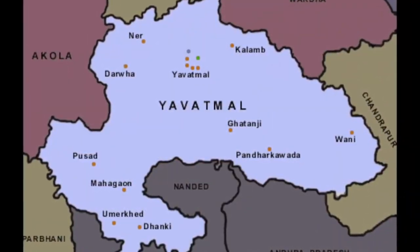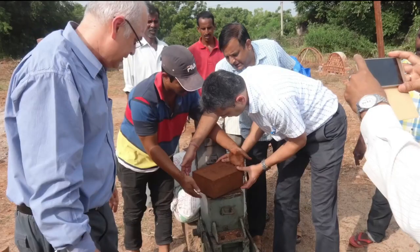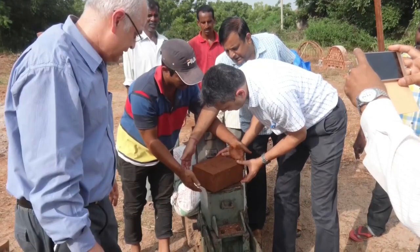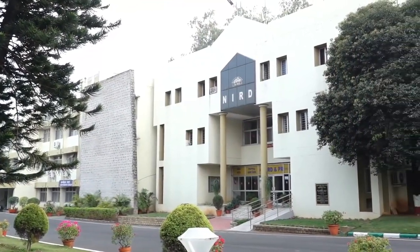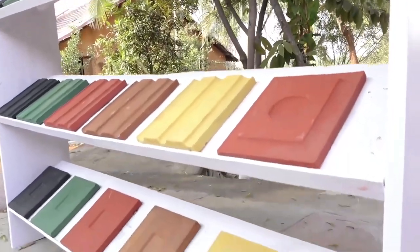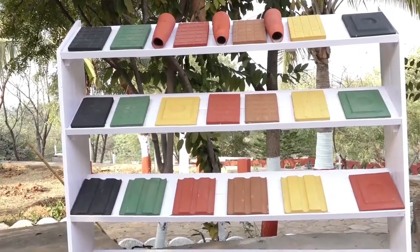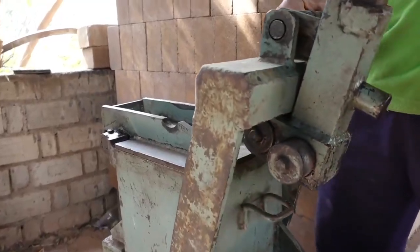The Yavatmal District Administration of Maharashtra State has sought help to promote the construction of Pradhan Mantri Avas Yojana houses for the rural poor. NIRD&PR is also conducting research to develop further products like roof tiles, paver blocks, and floor tiles using the compressed earth technique.